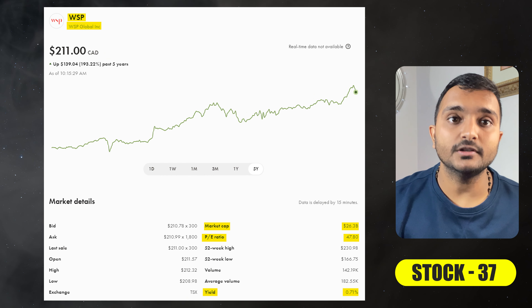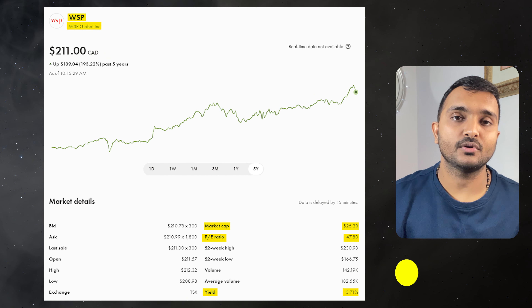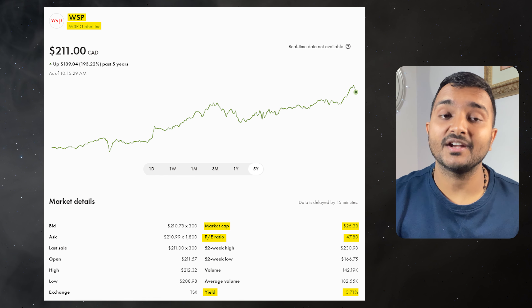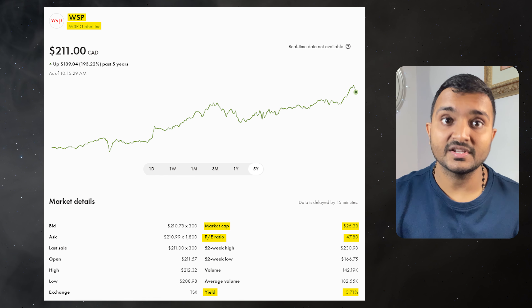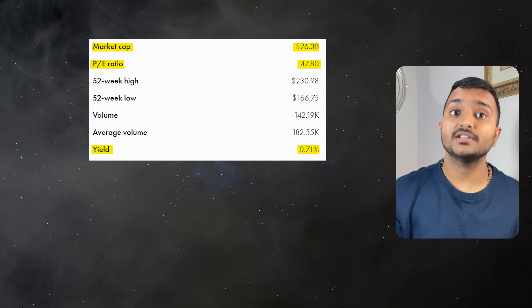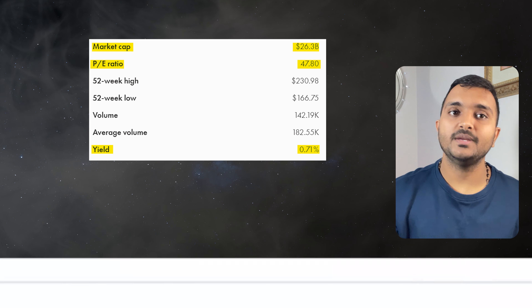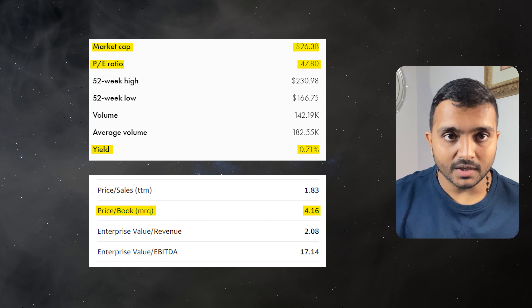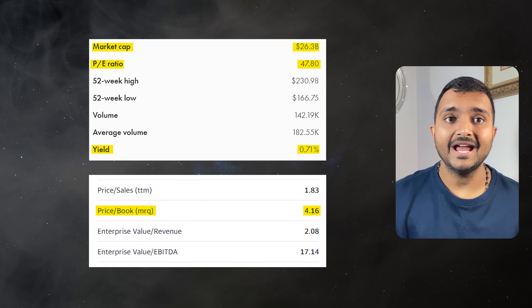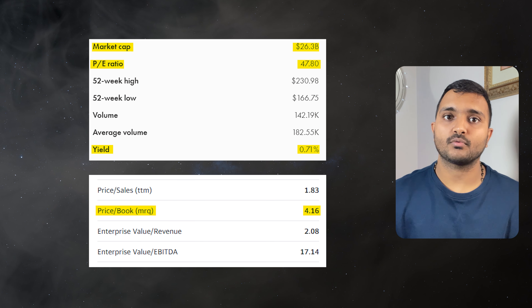The 37th company is WSP Global Inc., ticker symbol WSP, with a market cap of $27.482 billion, trading at $214.99 Canadian dollars. PE ratio is 47.23 and PB ratio is 4.11. It offers a dividend yield of 0.72%. It is a Canadian-based professional services company providing management and consultancy services.